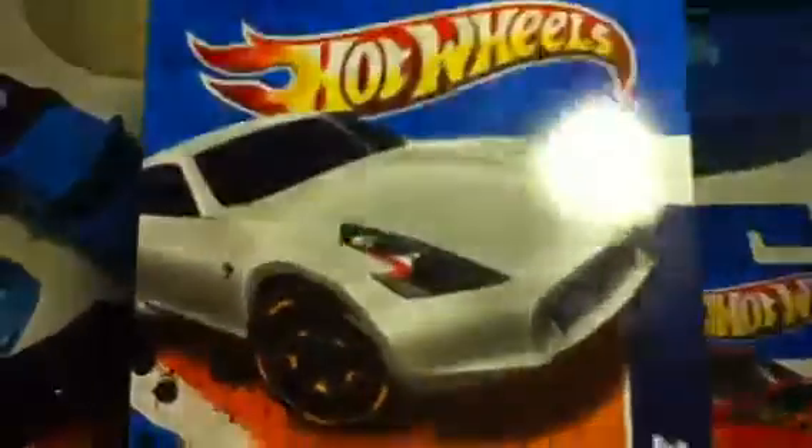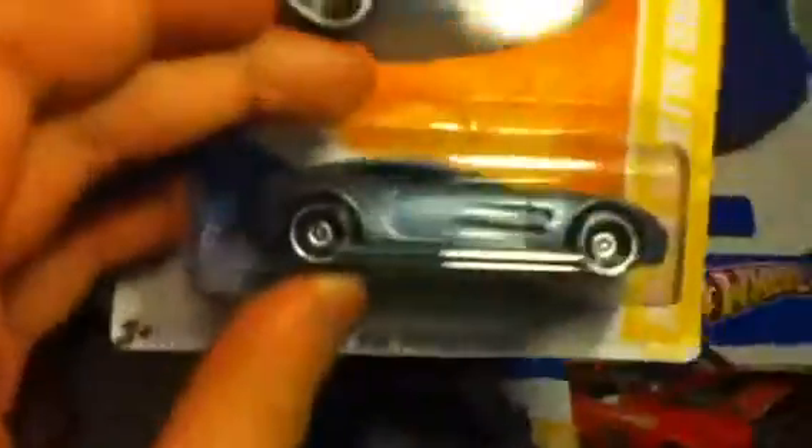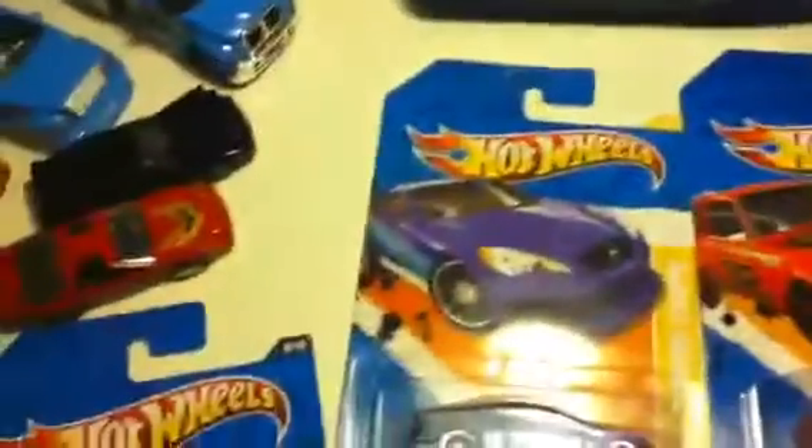370Z — I never found this car when it was released but now I have a few of them: one for custom, one for loose, and one for carded. Black plastic base, Faster Than Ever number two wheels — don't look too bad. 177 — goes well with this one. 177 is awesome. Painted headlights — I'll do the detailing on the taillights myself.